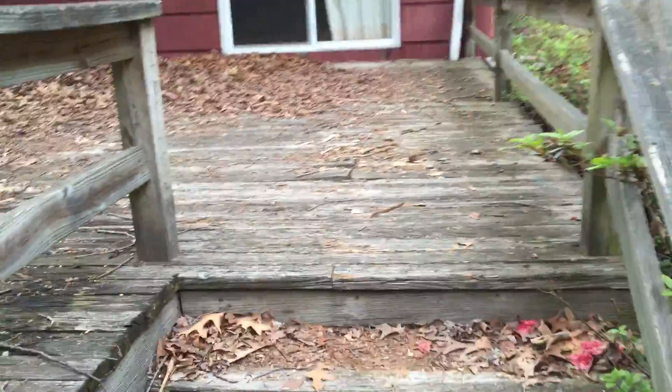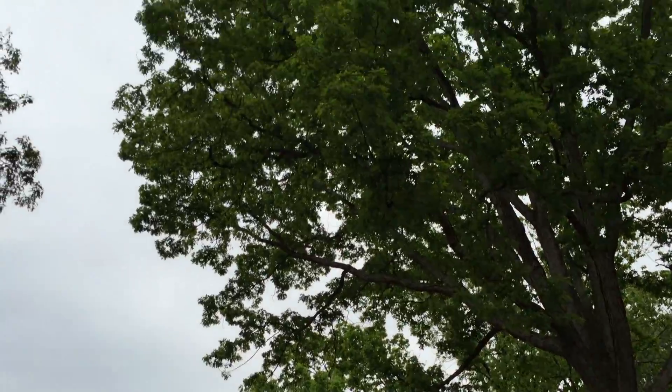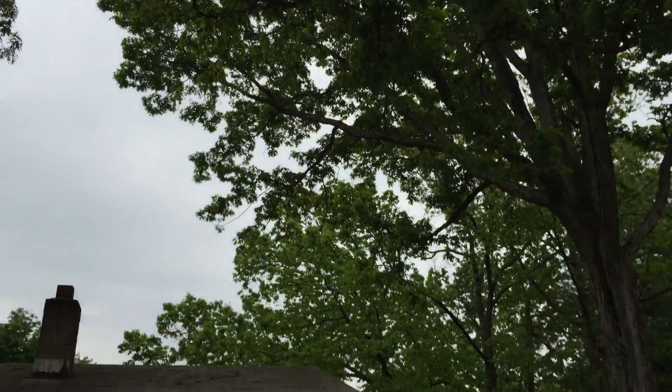The deck is in rough shape. You might be able to get away with power washing it, but it's pretty rough. There's also a lot of tree coverage technically over the house as well.